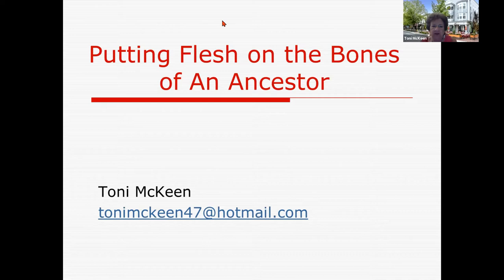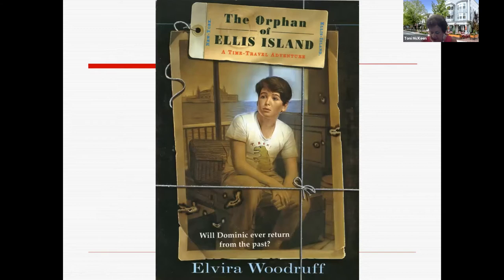If you have a question, put it in the Q&A because then I can see it. Copy down my email at the end after the lecture; if you just send me a quick email saying 'please send outline,' I'll be happy to send that for you. So how did this all come about? I was teaching, and one of my students years ago came in with a book called The Orphan of Ellis Island. It's a paperback, fairly small, very simple, fabulous.